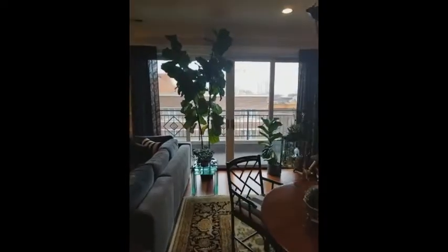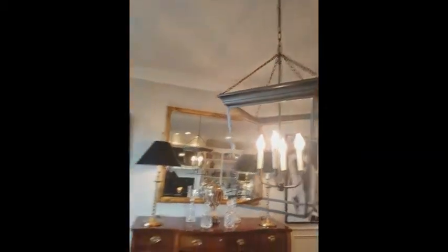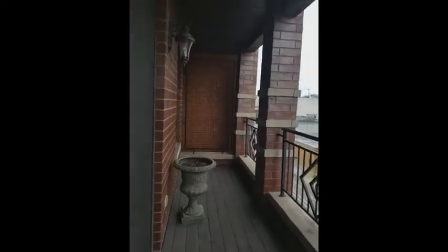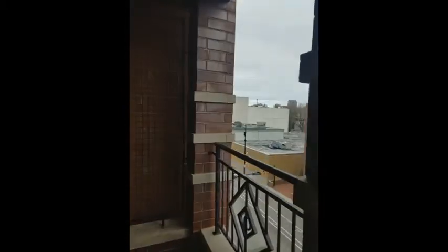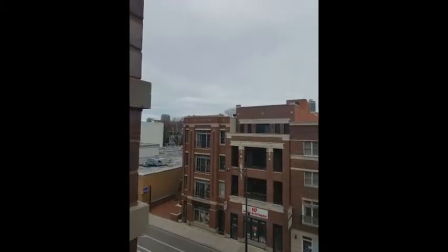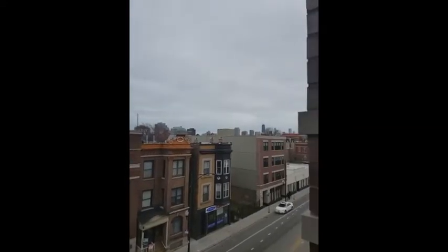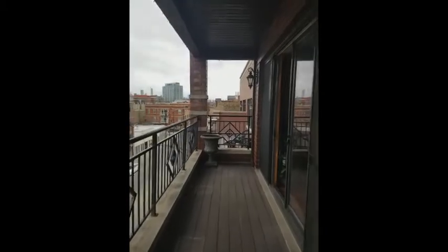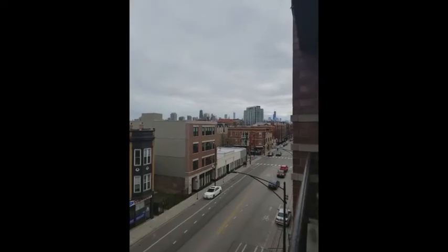We're going to walk over to our dining room. Don't mind the chandelier sitting on the floor — that was the old one that's been replaced with this new light fixture we just installed. We're going to head out to the first of three outdoor spaces. This is our front balcony right on Halstead. This goes the width of the apartment. We're facing east here, so you're going to get really nice morning light, and you get a little bit of the downtown skyline.